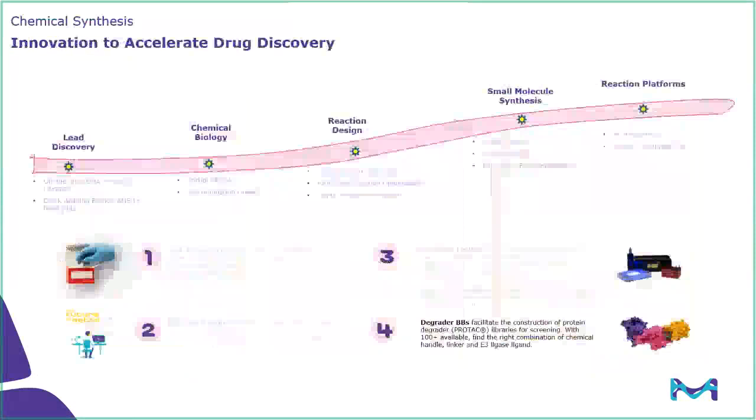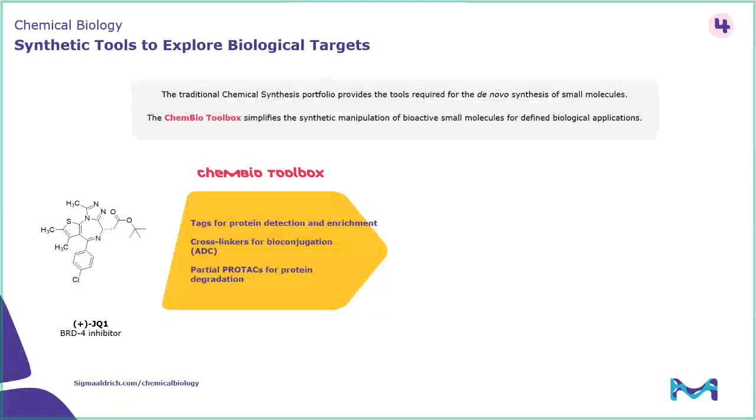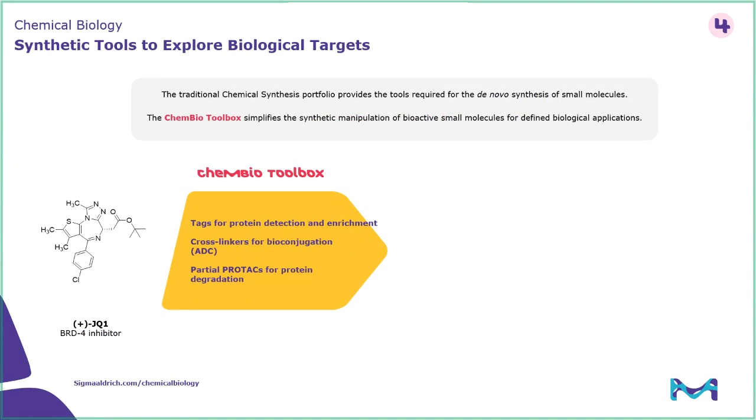Lastly, into the space of: we've made these molecules — how can we use them more effectively? Not every molecule is destined to be a blockbuster inhibitor. The chemical biology toolbox takes these small molecules — in this case, a bromodomain inhibitor — and uses synthetic chemistry tools to make them useful in biological systems: turn it into a probe, conjugate it to an antibody, or on the far right, turn it into a protein degrader. For our whole offering in this space, I would encourage you to check out sigmaaldrich.com/chemical-biology. But I want to focus on this last piece: the protein degrader.